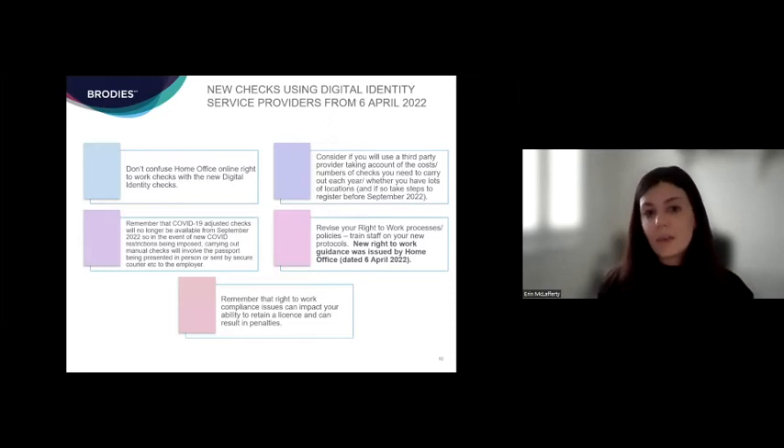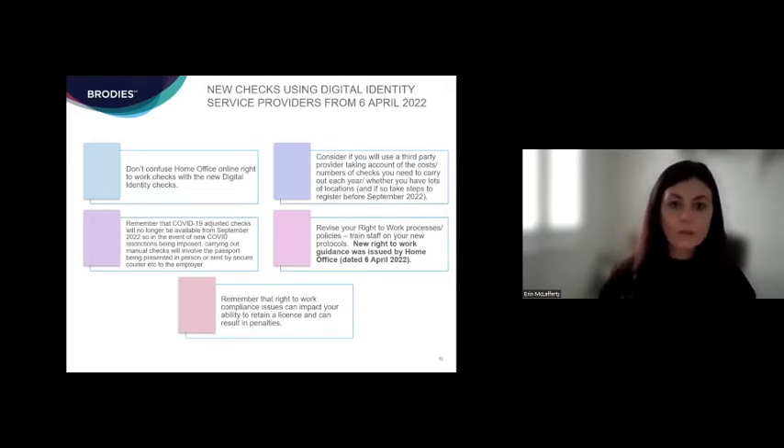Key takeaways on the recent right to work check changes: first, don't confuse the online right to work service with the digital identity check service — they sound similar but are different, and it's important to know when each is mandatory. Have a think about whether your organisation will use third-party providers for digital right to work checks — that needs to be weighed up against costs, the number of staff you recruit, and how frequently you do checks. Also consider whether you have lots of remote workers for whom a digital identity service provider may be a great solution.